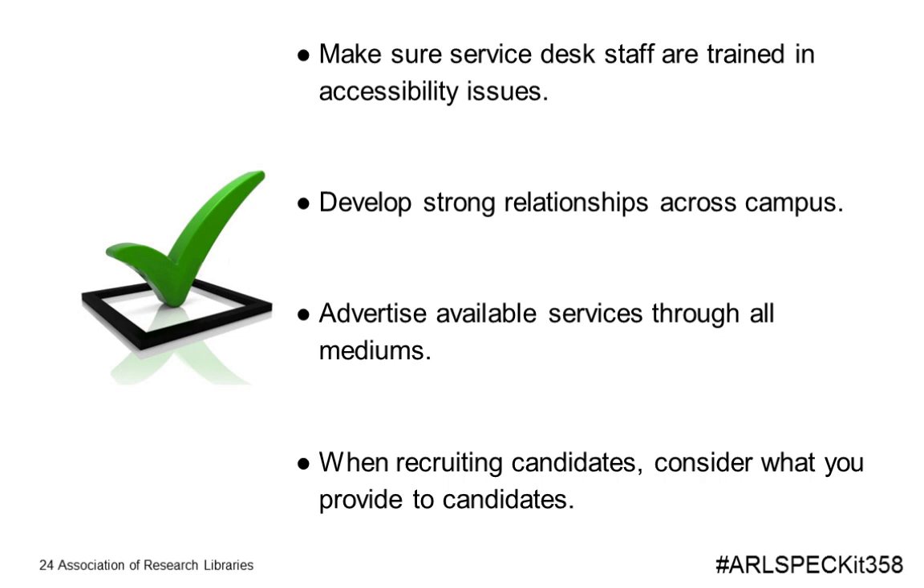When recruiting candidates, consider being more proactive about what you provide. Would you provide interview questions ahead of time? Would you talk about transportation options? Asking about dietary restrictions when setting up a candidate's visit day signals that you care about accessibility. Simply making a few changes in how you do things really does send a message to the candidate that accessibility is important to you.